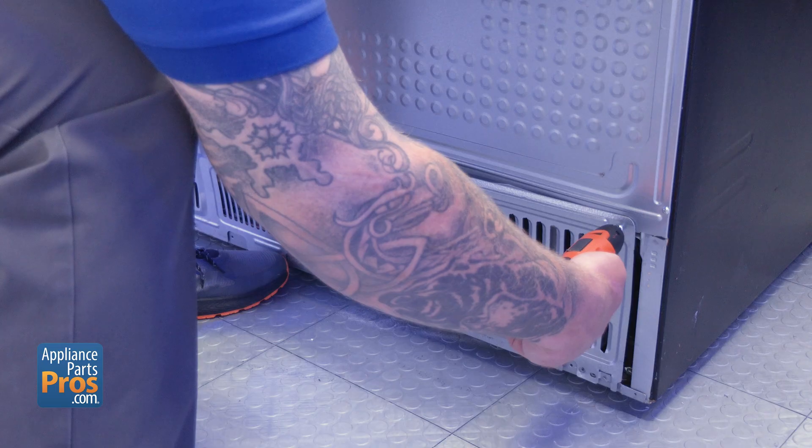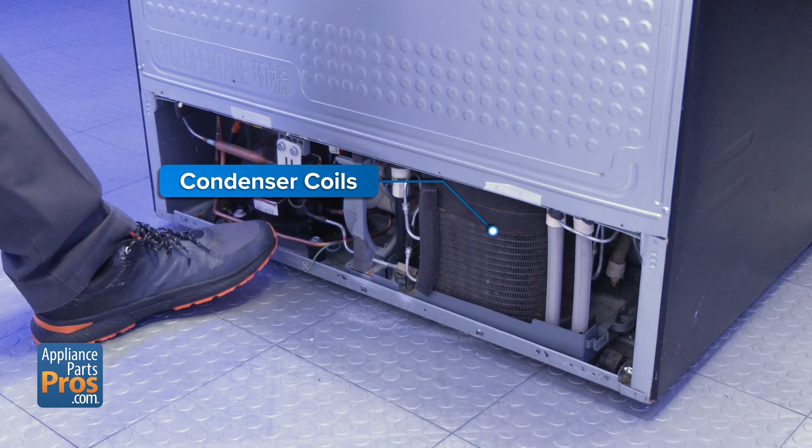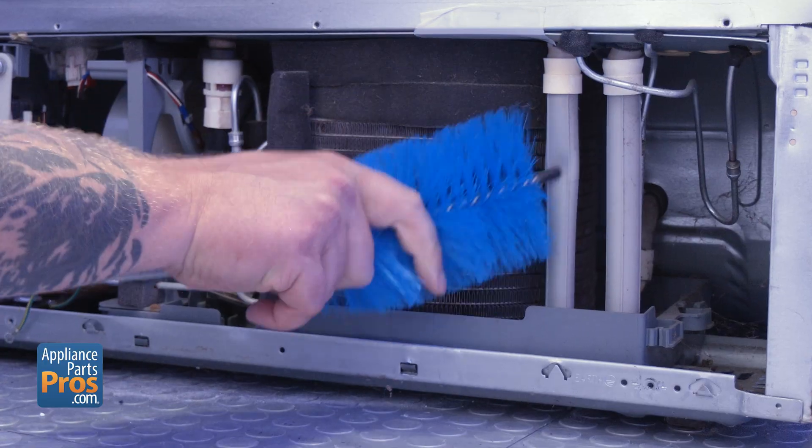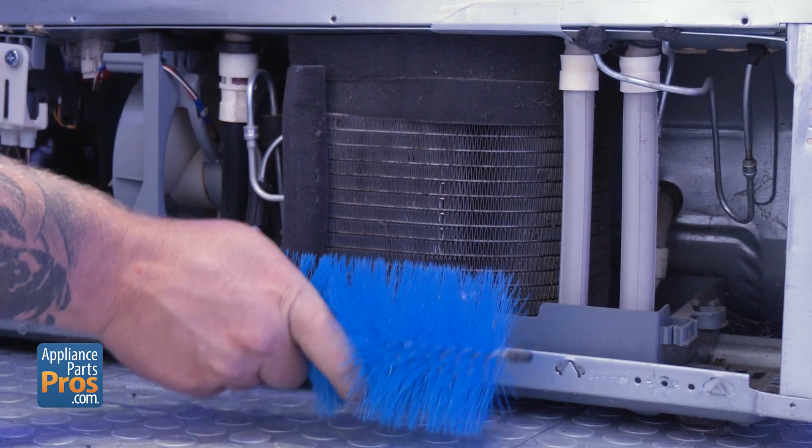First up, the condenser. If the coils are buried under a layer of dust and pet hair, your fridge can't dump heat like it's supposed to. Unplug it, pull it away from the wall, and take a look. If they're dirty, clean them with a coil brush or vacuum. That alone can bring the temperature down a few degrees.